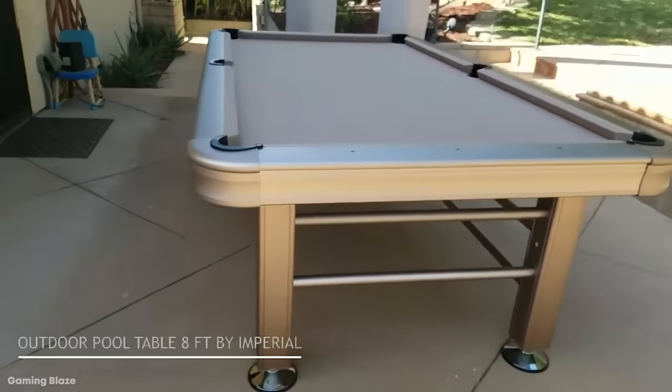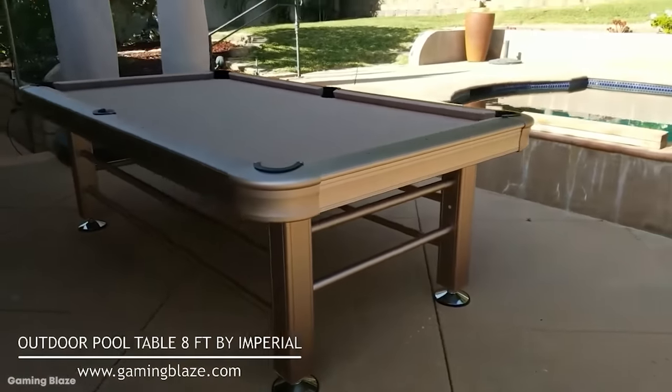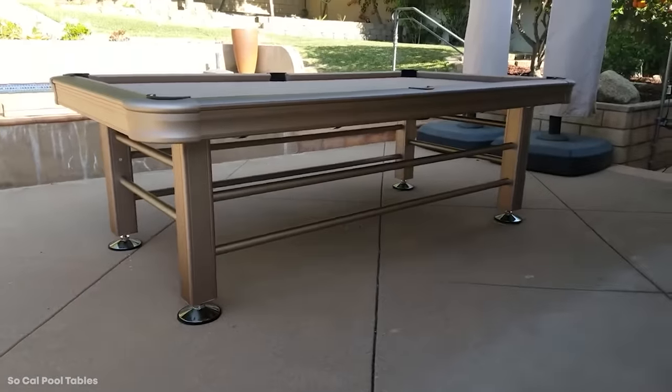Sometimes having an outdoor table is just more practical when you don't have the indoor space. There's nothing worse than lining up the perfect shot only for the cue to hit a wall, ruining the house and the game in the process. And so the creative team at Imperial came up with this awesome and accessible pool table.